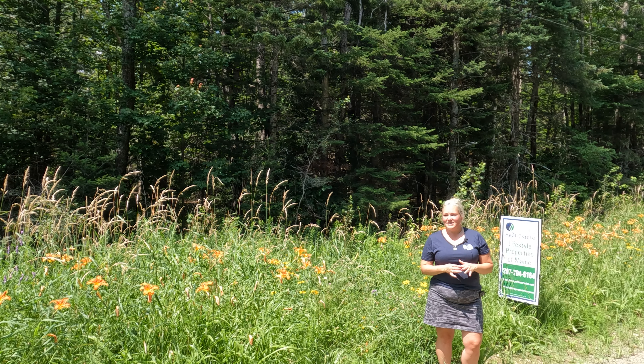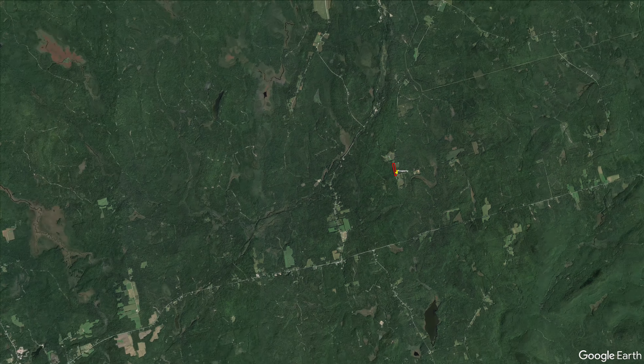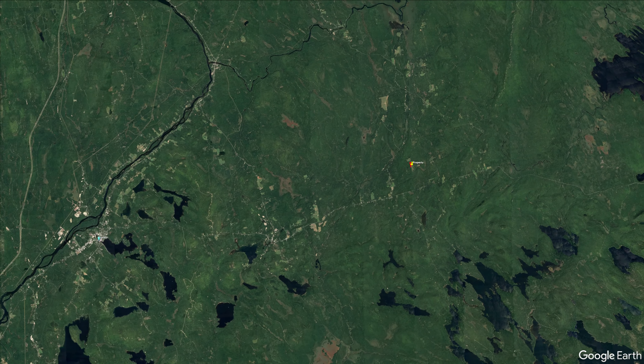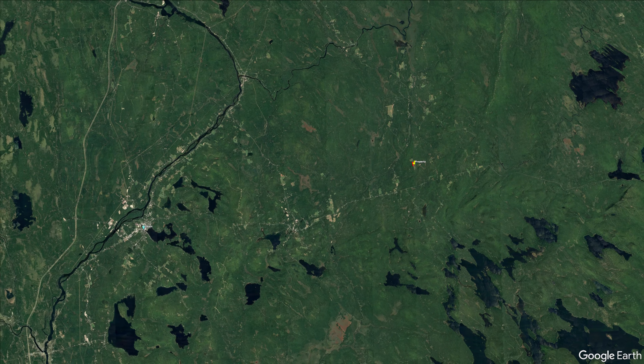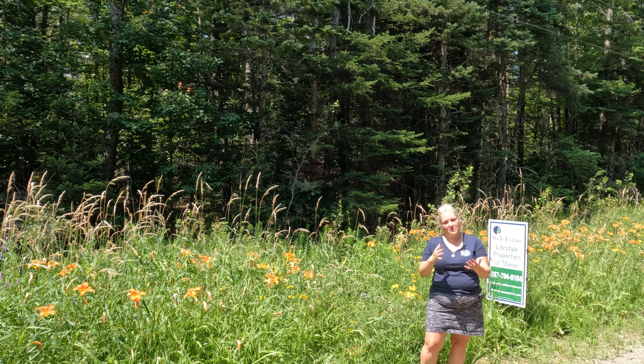Carroll Plantation is approximately 25 minutes from Lincoln, and Lincoln would be like the next big town where you've got your large grocery stores, hotels, and restaurants. Most of what you would probably need you should be able to get in Lincoln.